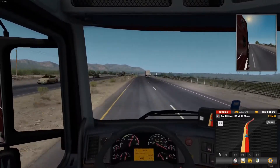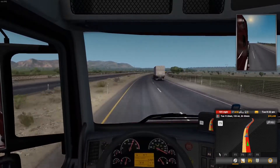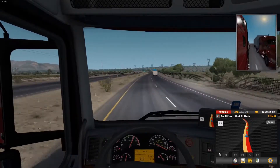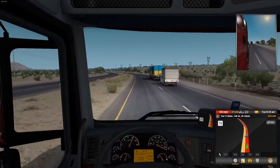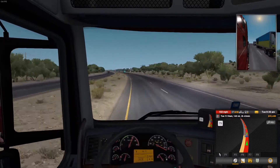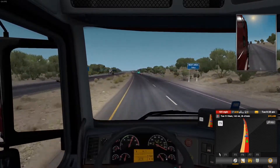We hit 100 folks — 100 miles an hour! It can be done. 101. Oh my god, 102! We're going 102. Looks like 102 is the limit. This is hilarious — 101 miles an hour. No cop car in sight.